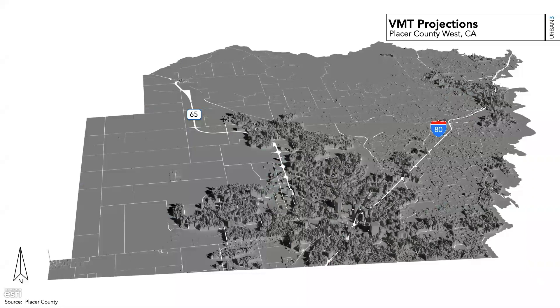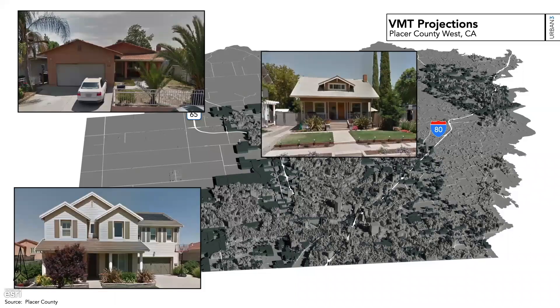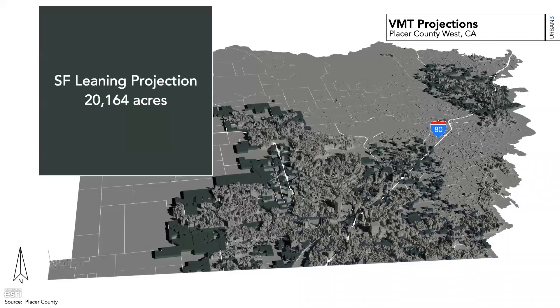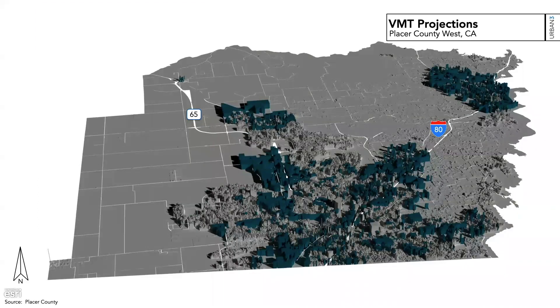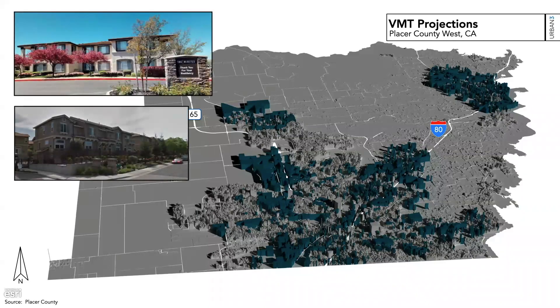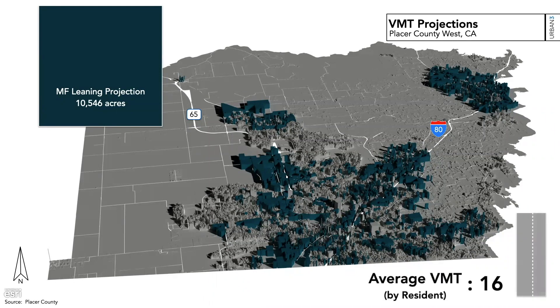Looking at the projections with 40,000 people as a given: if you just keep doing what you've always done — the conventional development pattern — this is how much land you'll consume, and your average VMT per resident will be about 20 miles. When you compact in a little, you consume roughly half the land and reduce the average VMT by about four miles. That's a meaningful savings to your community.